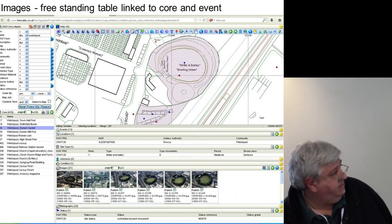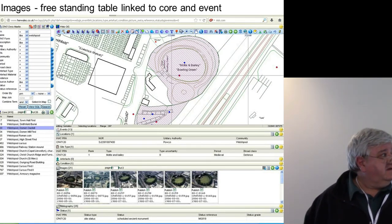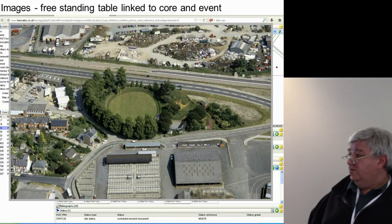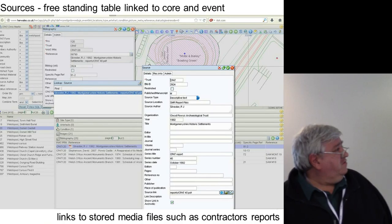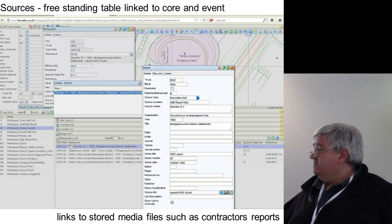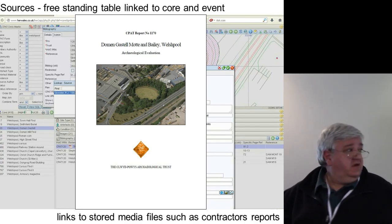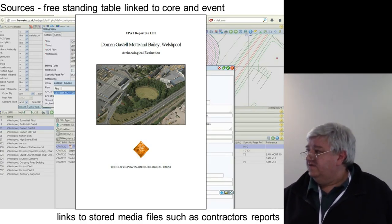There is a freestanding set of images linked to thumbnails and digital images, a set of metadata. You can interrogate this independently, or you can link these to the core and event records and interrogate it through the HER. There's also a freestanding table of sources and bibliographical information — again, you can interrogate this independently or link it to the core and event data. Those sources are linked to a library of grey literature and other digital resources, such as contractor's reports, other websites — anything you can get on the web you can link to the bibliographical data.